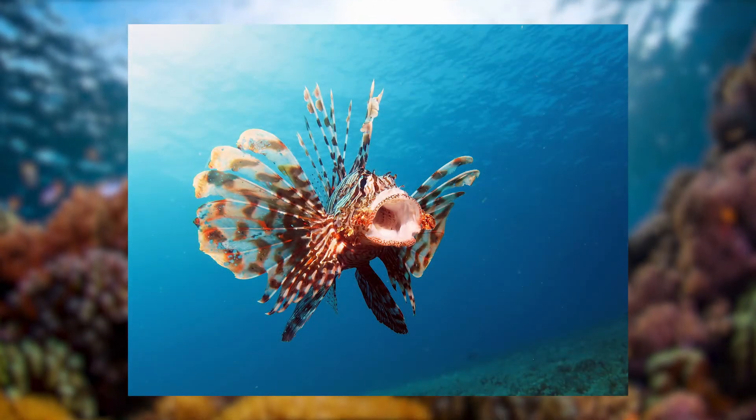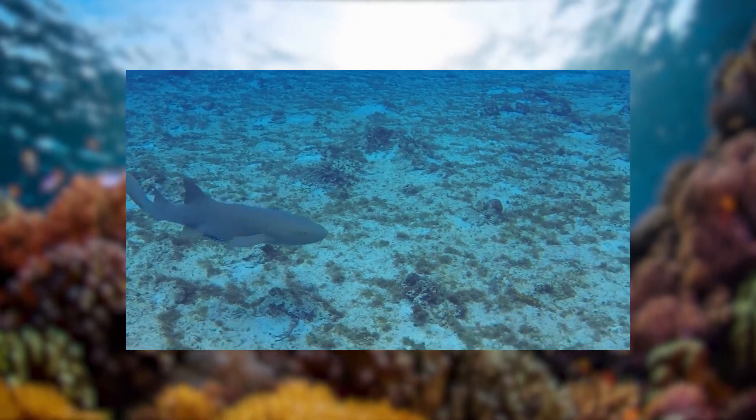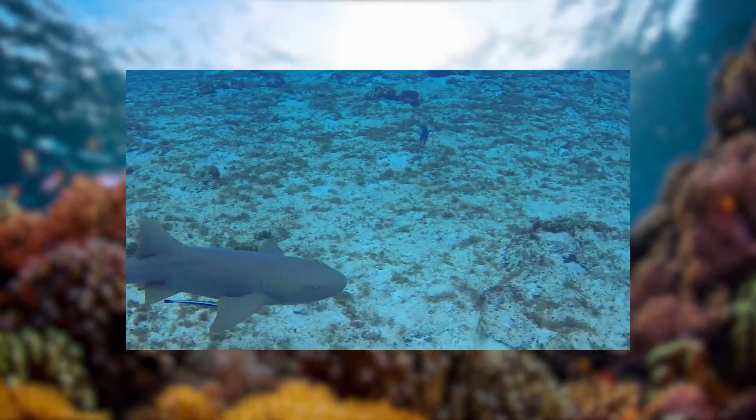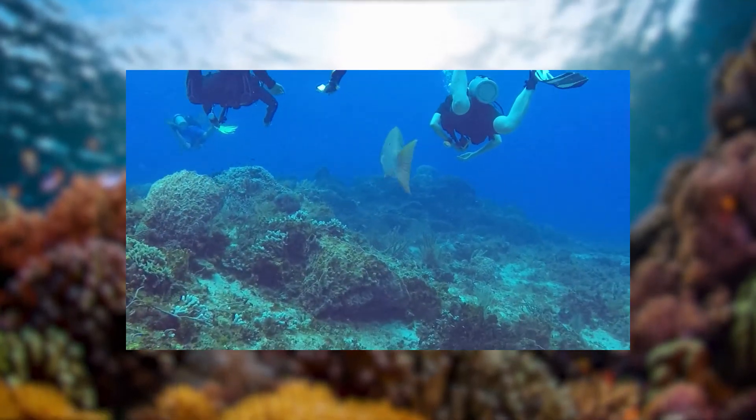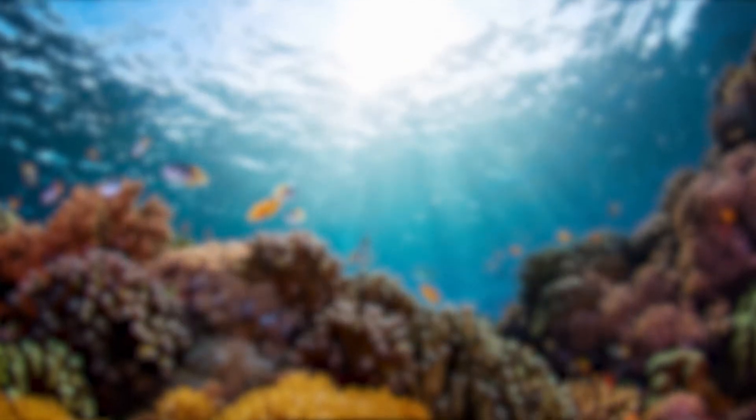To put this into perspective, an individual female lionfish lays 2 million eggs each year — 2 million. Although many do not survive to maturity, this is still a very large number of eggs being laid every single year. Since lionfish have no natural predators, they are able to spread fast. Some fish do eat lionfish, however, including sharks, groupers, and eels, and more possible predators are learning how to eat this species.